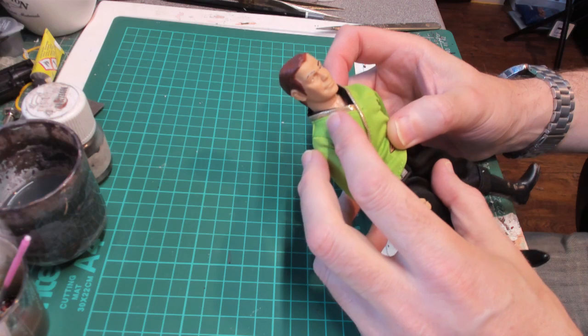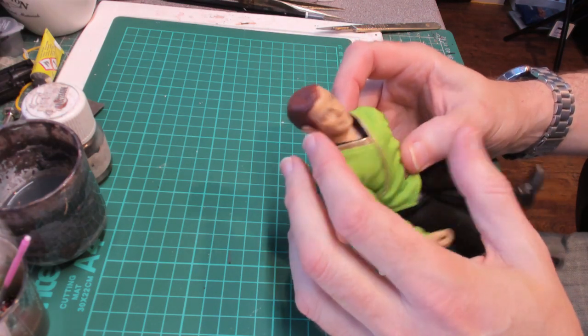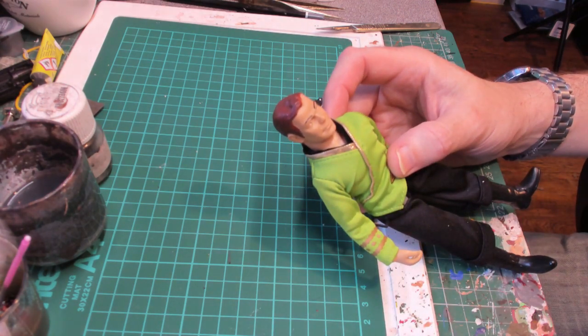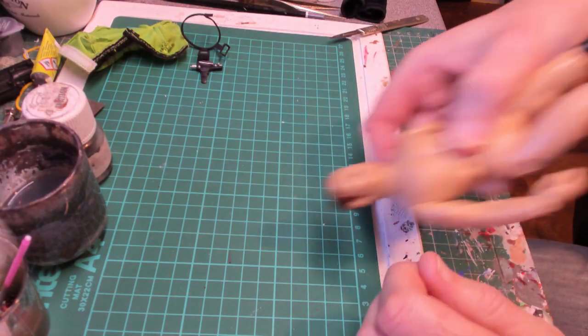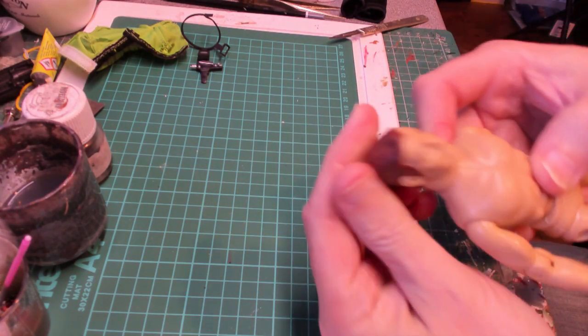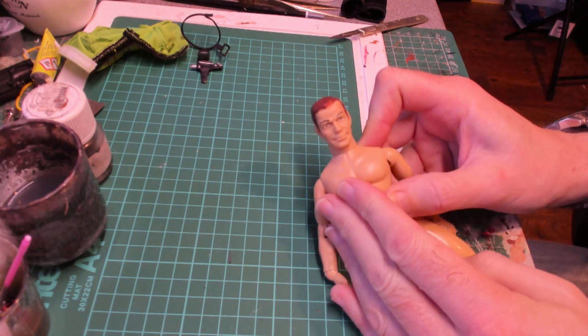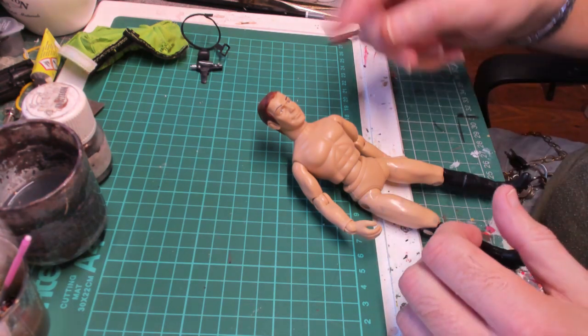He also has a huge dink in his head. So what I'm going to do is take the head off, pop it in boiling water to shape it, and then repaint the hair and the eyebrows just to see if we can get it looking a little bit better. The good news is the huge dink in his head did come out - I just dunked it in boiling water, squeezed it, ran it under a cold tap, and it seems to have popped the dink out so it looks a bit better.